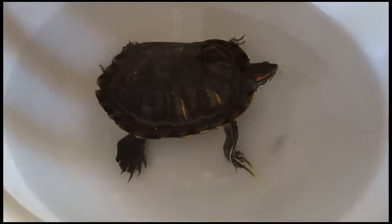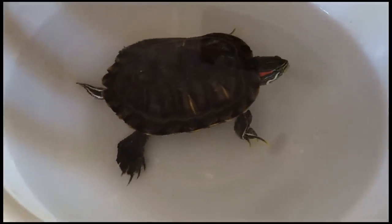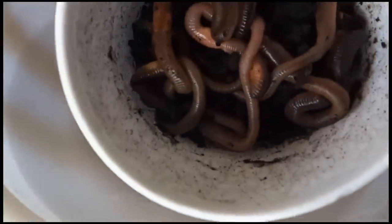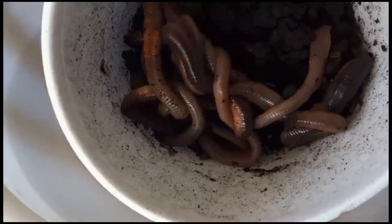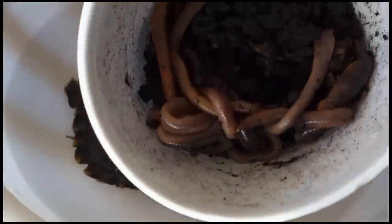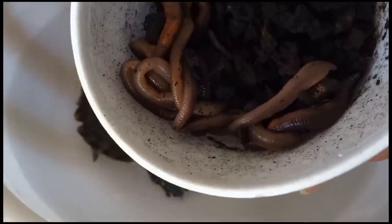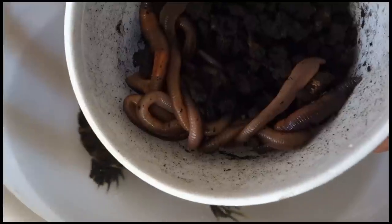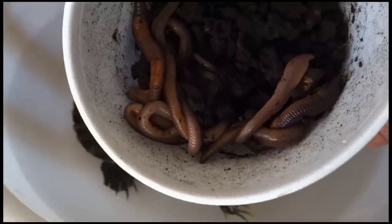Here's one solution if your turtles are not eating the feeder fish: turtles love to eat worms. They're a great source of protein. I got this as a package from a local sporting goods fishing store. You can also get worms at Dick's Sporting Goods.